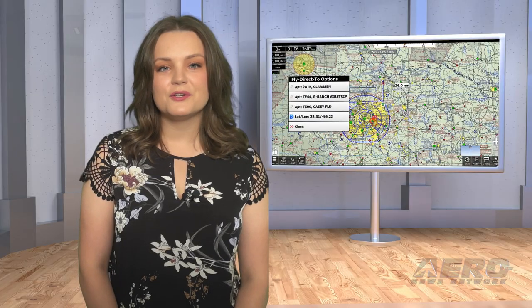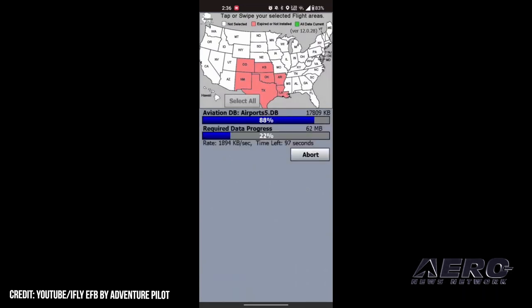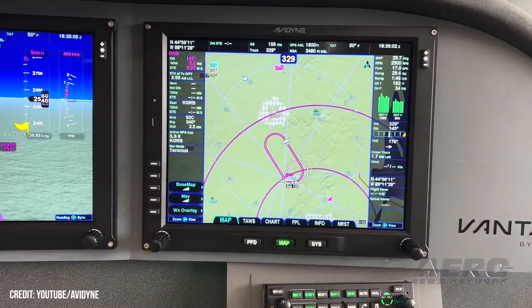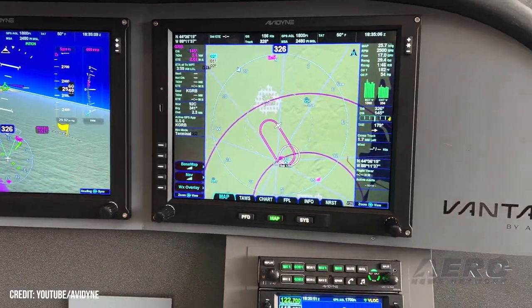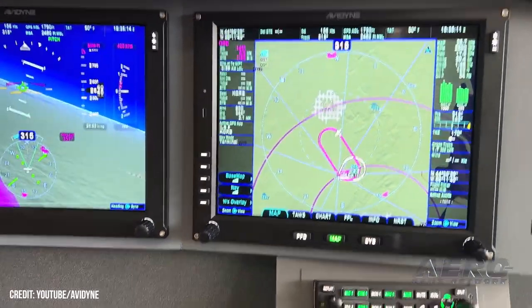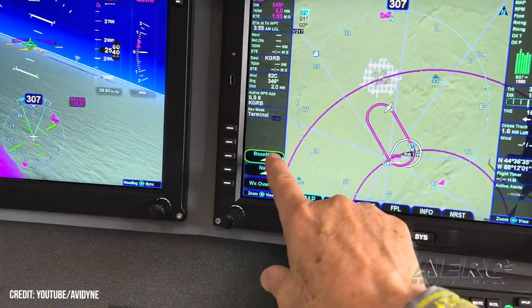Adventure Pilot introduces ifly EFB 12.2. Adventure Pilot has announced the release of ifly EFB 12.2, an update providing the aviation community with advanced EFB features, including integration with Avidyne's advanced flight displays. ifly EFB 12.2 integrates with Avidyne's advanced integrated flight display system, bringing higher degrees of collaboration and efficiency to users' flight planning. Pilots may now share flight plans to and from Avidyne systems directly from the ifly EFB app.